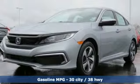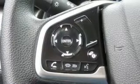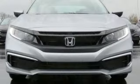Power windows, manual telescoping steering column, inline 4-cylinder engine, gas pressurized shocks, and continuously variable automatic transmission. It's a Honda, so longevity comes standard.